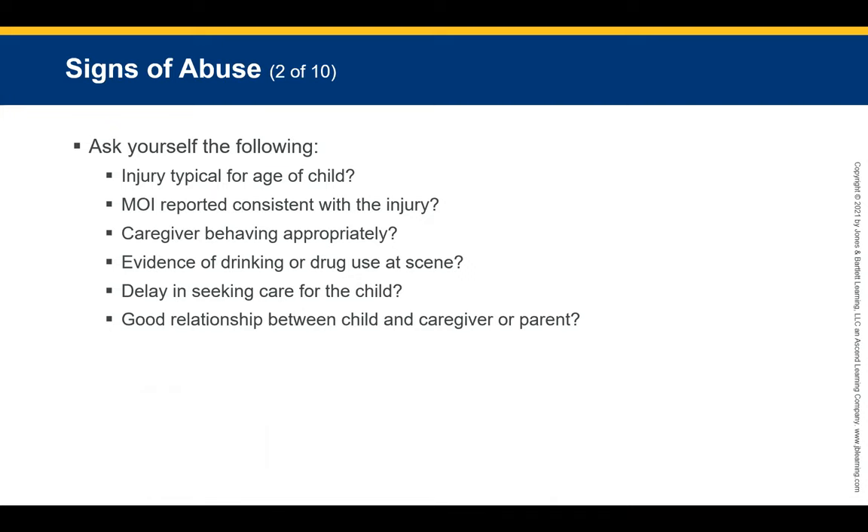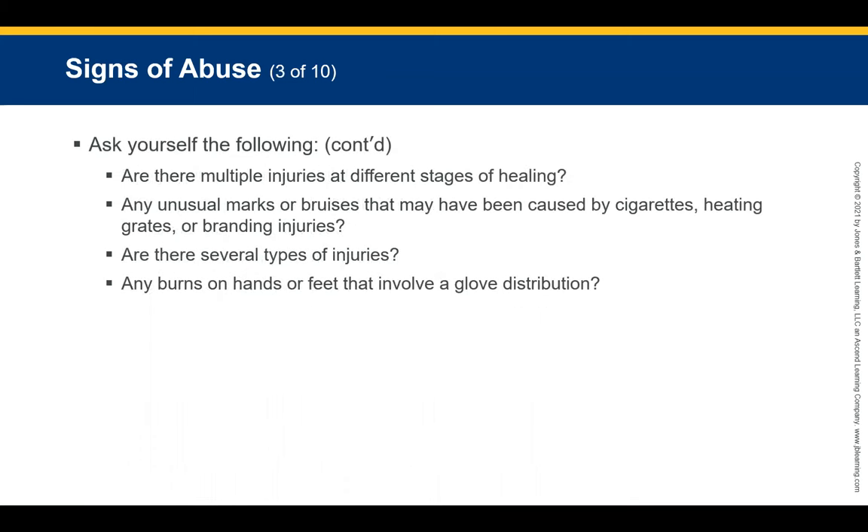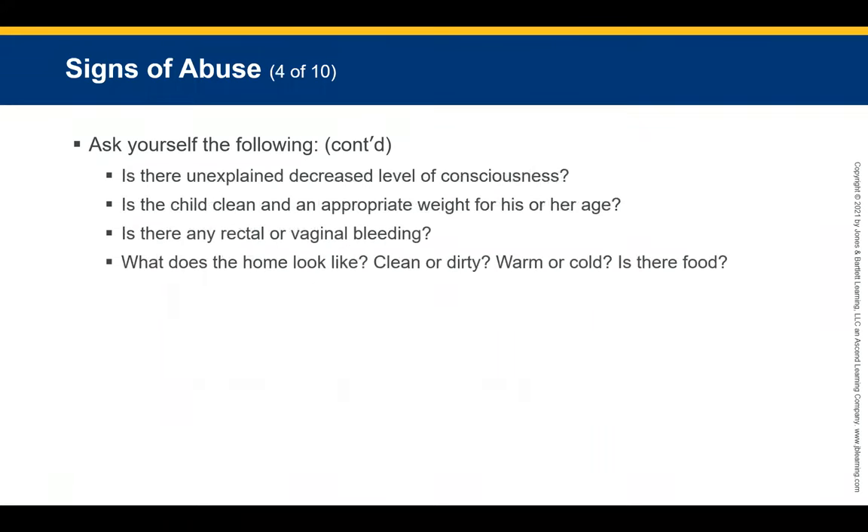Does the child have multiple injuries at different stages of healing — shown by different colorations of bruising? Does the child have unusual marks or bruises that may be caused by cigarette burns, heating grates, or branding injuries? Is the child clean and at appropriate weight for their age? What does the home look like — is it clean, warm, and is there food available?